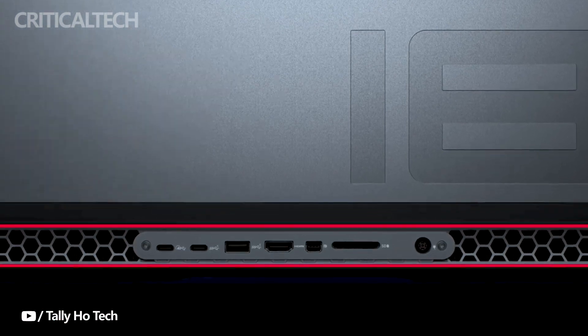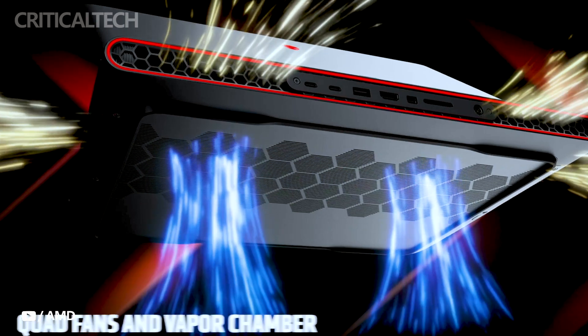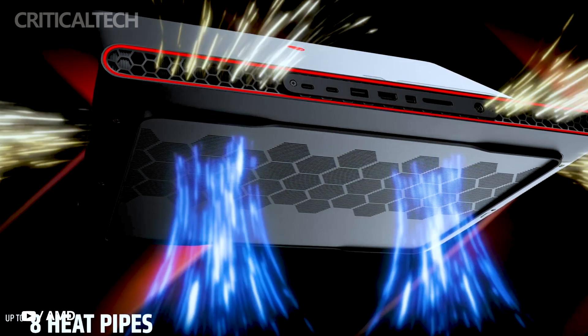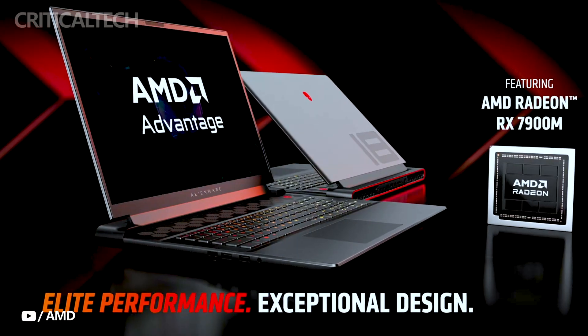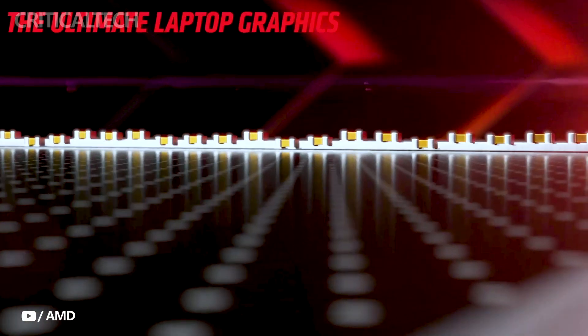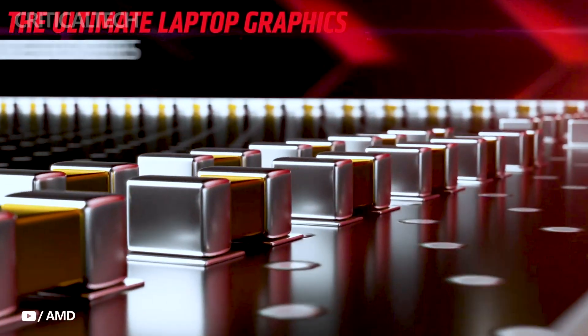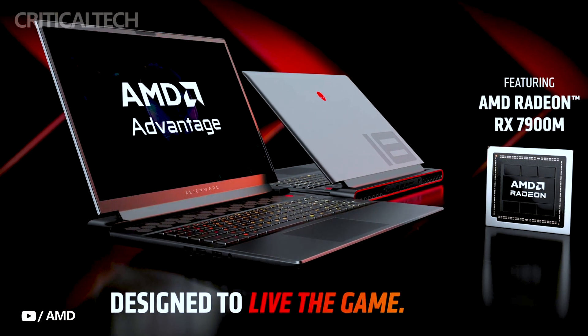Dell's choice to be the first to host this powerful GPU in their Alienware lineup further solidifies their commitment to providing cutting-edge gaming technology. The Full HD Plus model of the Alienware M18 laptop starts at $2,799, positioning it as a strong contender in the gaming laptop market, especially considering the cutting-edge technology packed within its sleek chassis.